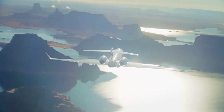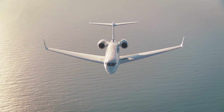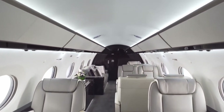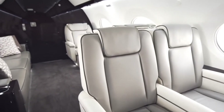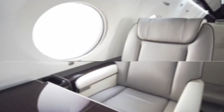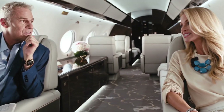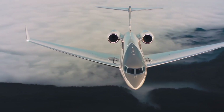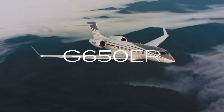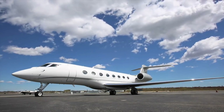At FL470 and ISA -7°C, it cruises at Mach 0.85 or 480 knots (890 km/h) and burns 2,400 pounds (1,100 kg) per hour at a weight of 67,500 pounds (30,600 kg), rising to 3,000 pounds (1,400 kg) per hour at Mach 0.9 or 506 knots (937 km/h). The G700's flight deck is upgraded to the Symmetry Flight Deck from the G500 and G600.